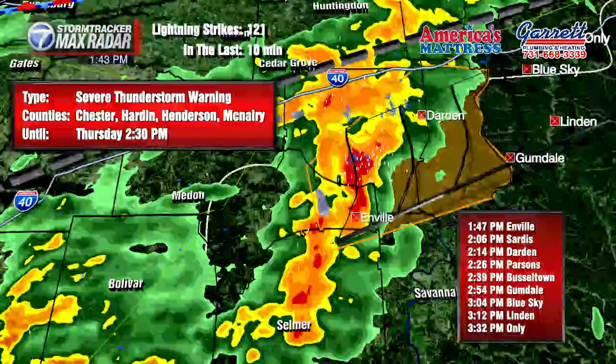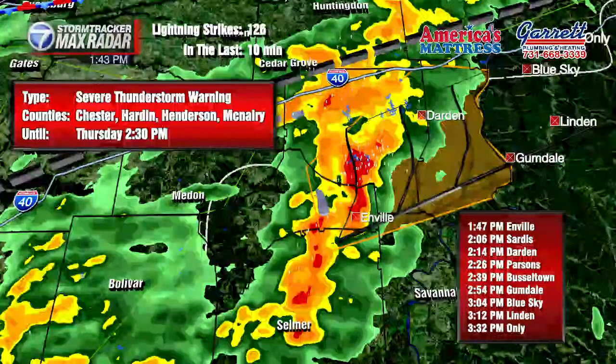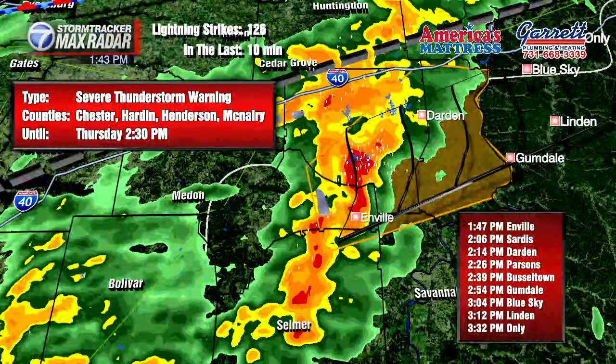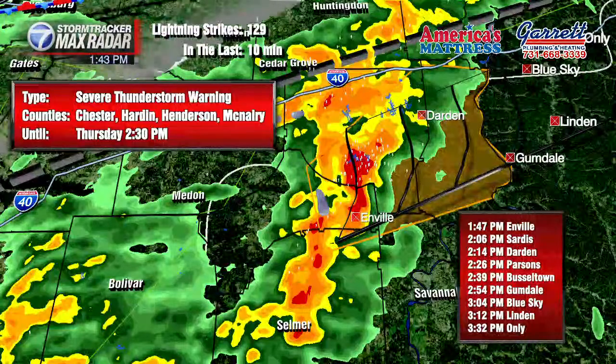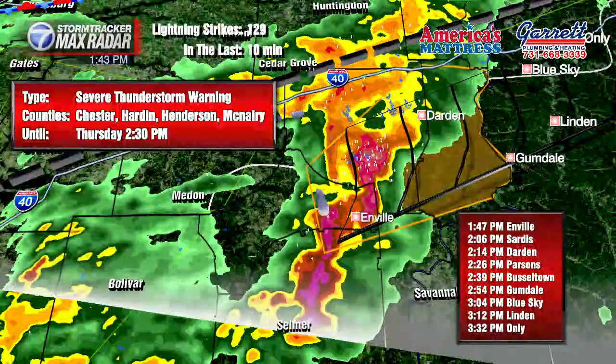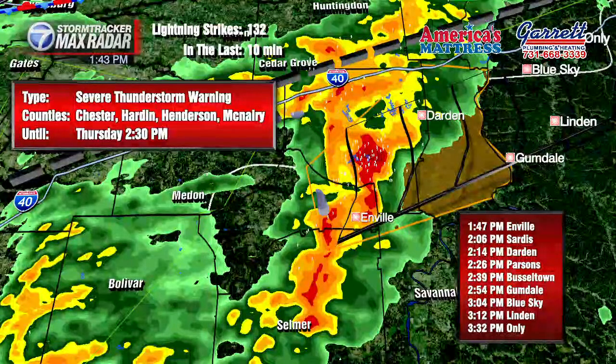McNairy County is included in this severe thunderstorm warning, even though the strongest part of the storm is going to miss Selmer completely. Although there is heavy rain and thunder in Selmer, we understand that there are some recovery efforts still ongoing down in Selmer. But it looks like this particular round — the heaviest of the round — is going to stay to the north of the region.